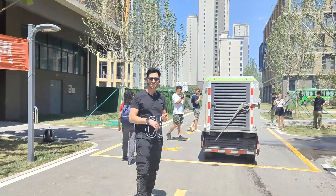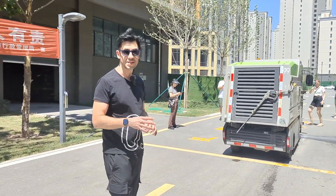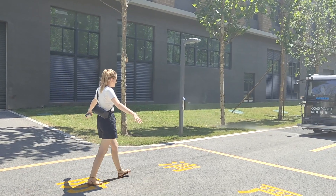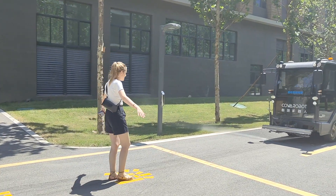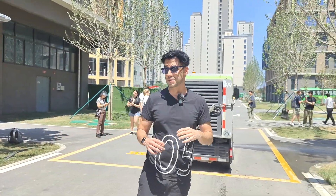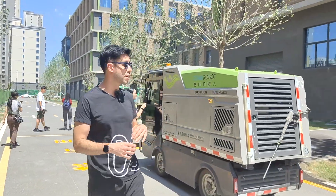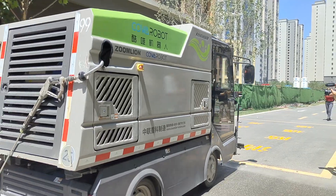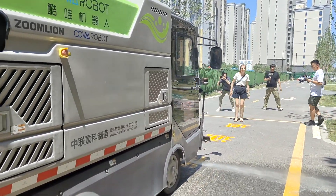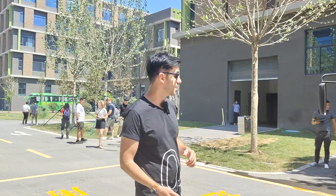So we're here testing one of these automatic cleaners. It's already on the street and we're actually testing some of the moving sensors it has. They are located on the corners, so if it's moving and somebody is passing by it will automatically stop so it won't crash them. You can see it's already stopped because there are a lot of people around the little car. If we move far from it, it will just keep going ahead and cleaning.